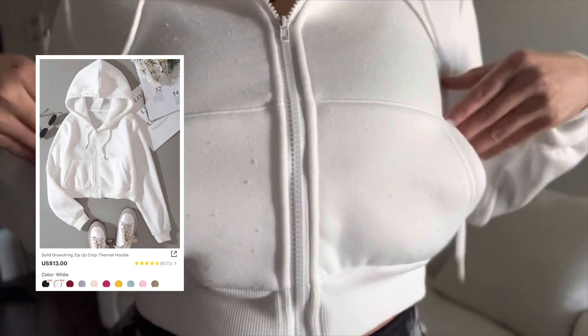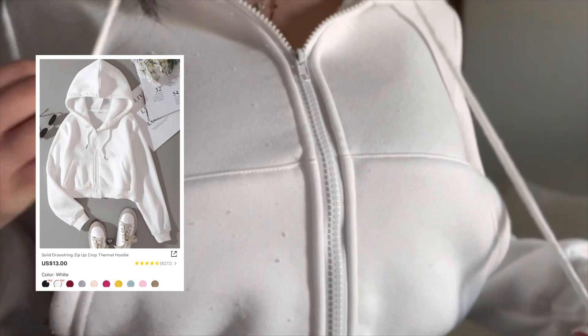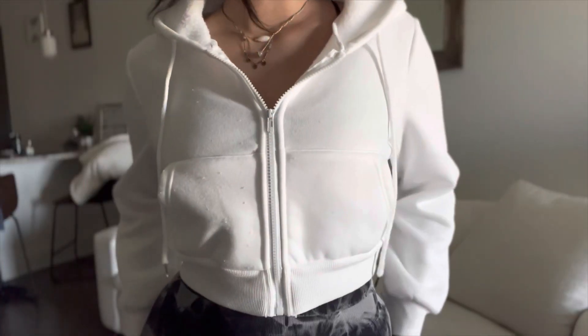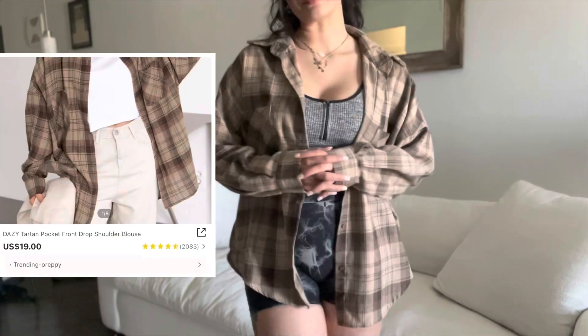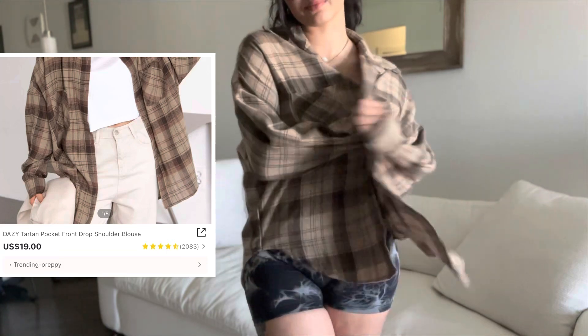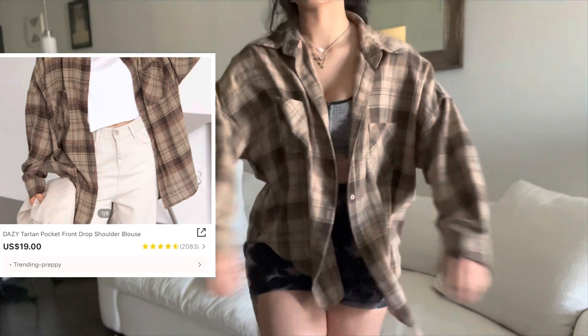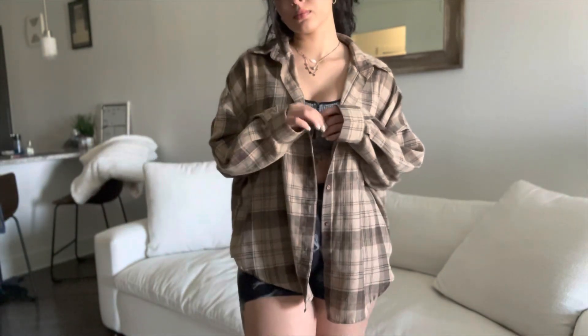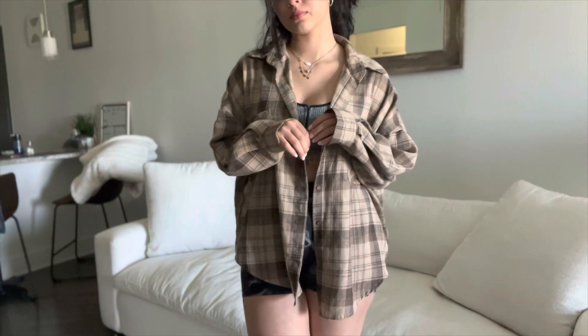One thing I don't like is that I haven't even worn the white one out yet but it's already covered in lint — that was just the quality on the inside. This cover-up is what I was going to use for the gym, but it's not stretchy whatsoever. It's soft but it kind of just feels very cheap.